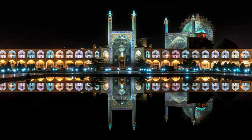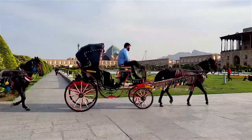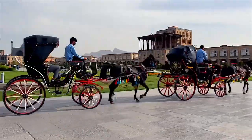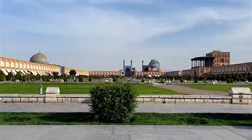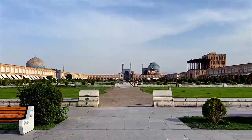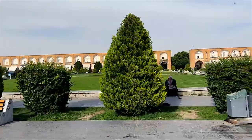According to historical evidence, during the Safavid era Isfahan was chosen as the capital city, but many years before this, there was a vast garden called Naqsh Jahan in this section instead of an open area. This garden was also the location of government buildings and the palace of Timurid rulers.